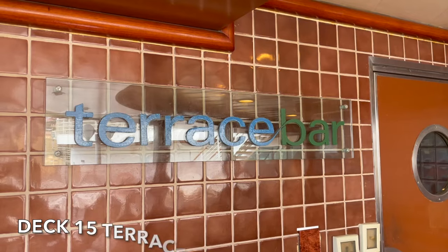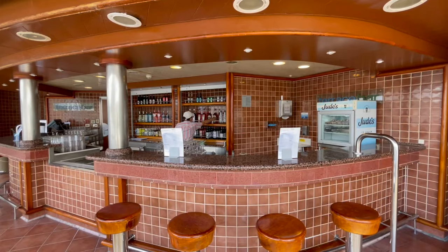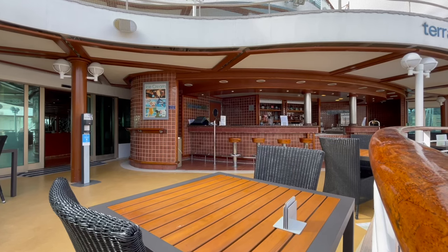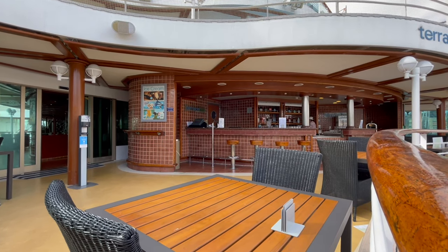At the aft of Deck 15 you'll find the Terrace Bar. This venue services the aft of the ship, including the Terrace Pool, and has a number of tables and seating available. The Terrace Bar is accessible via the buffet and also the aft stairs.